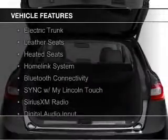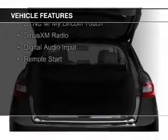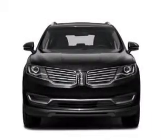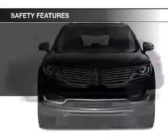The features include internet connectivity, electric trunk, leather seats, heated seats, a home link system, Bluetooth connectivity, Sirius XM satellite radio, digital audio input, and remote start.